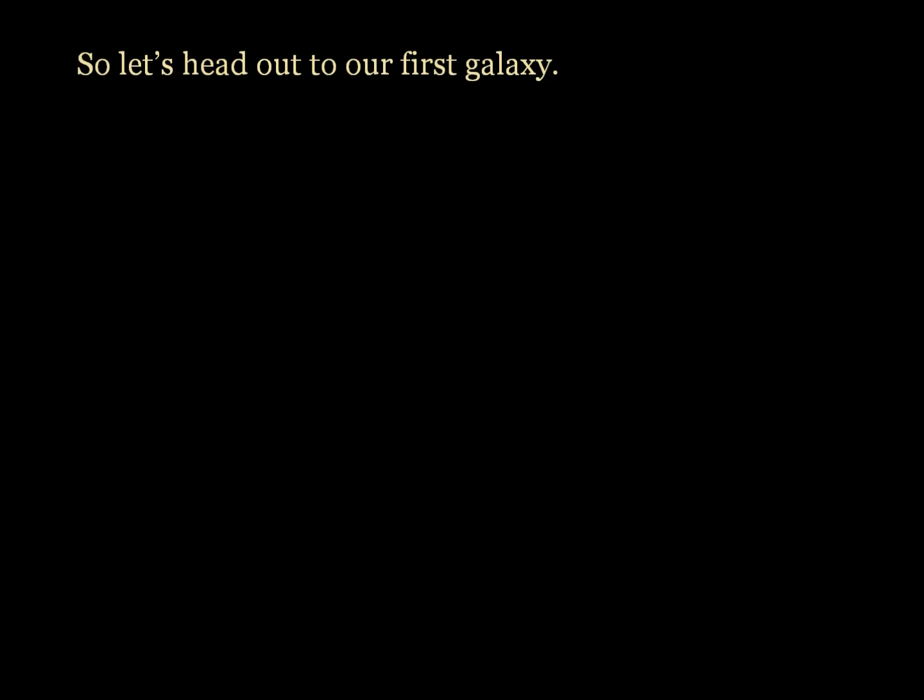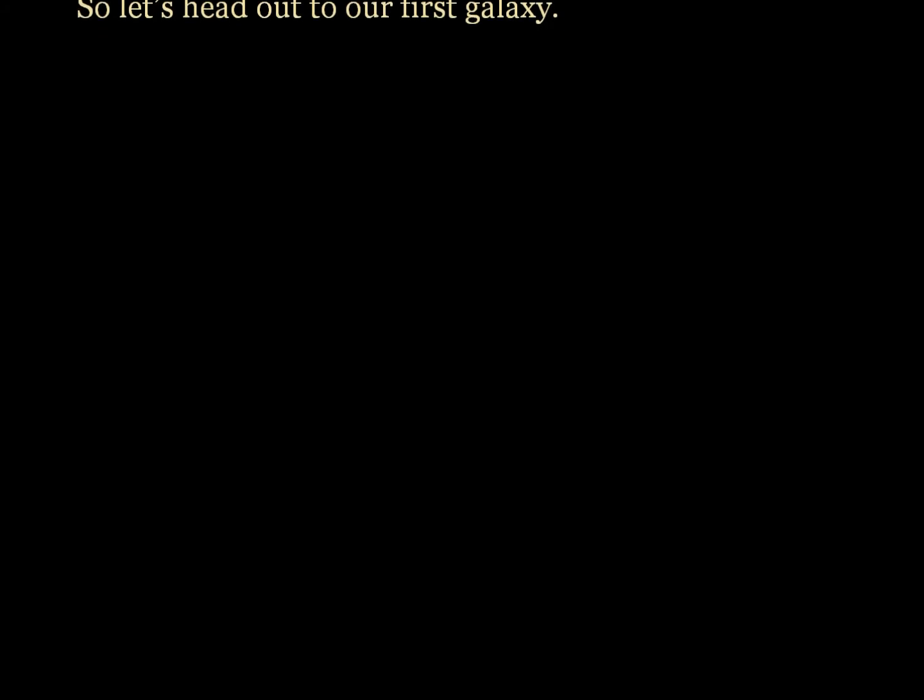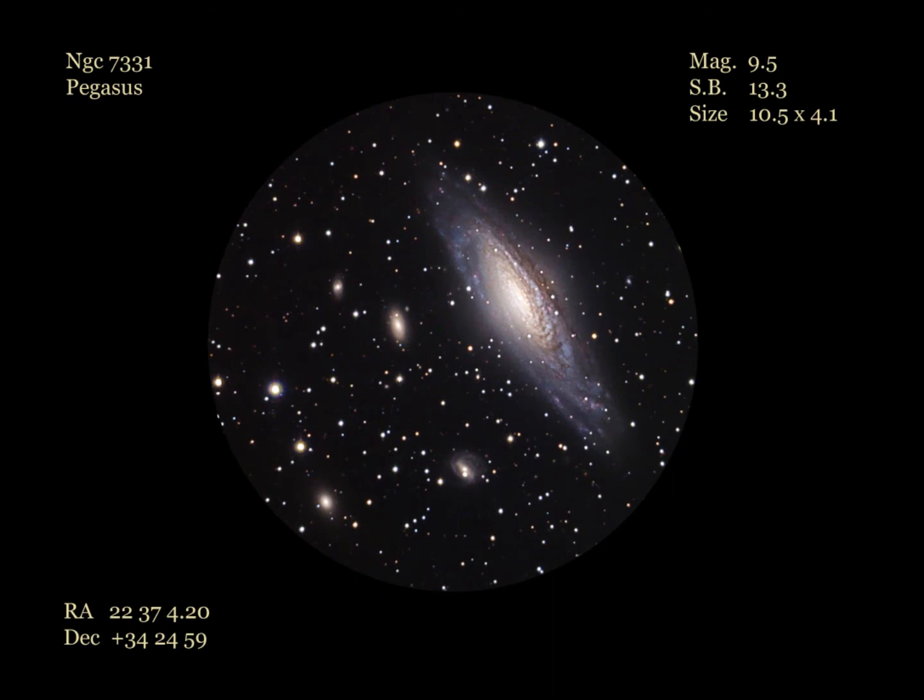So let's head out to our first galaxy. Our first galaxy for this month is the brightest galaxy in Pegasus, called NGC 7331. This large, bright, inclined spiral galaxy can be seen in most telescopes in less than dark skies. With a small scope in dark skies, the bright central region stands out very well, with the rest of the galaxy faded out north to south.